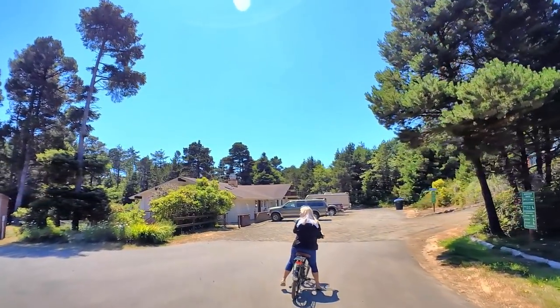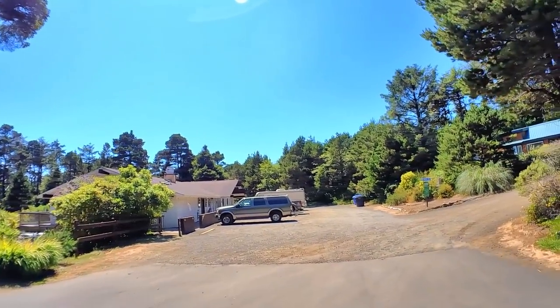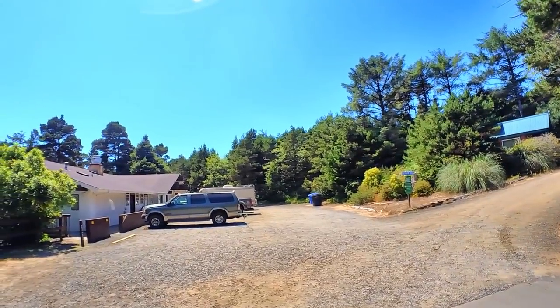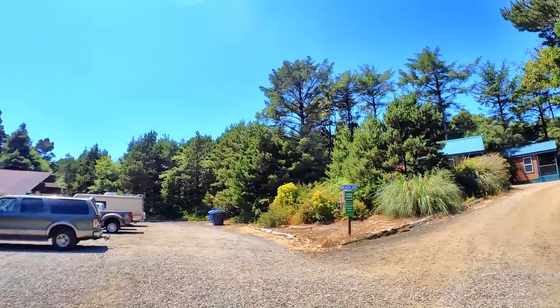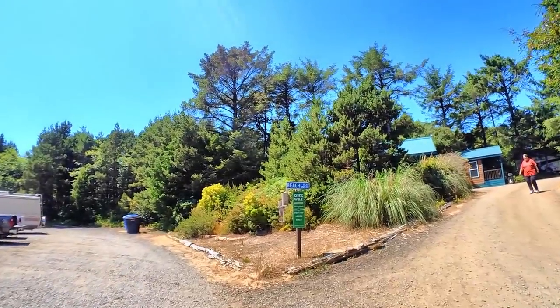This is Beach Boulevard. Is this the laundry room here? I don't think so — I'm not sure, it might be. Yes it is! See the vents coming out of the wall there? Oh yeah, and I can see laundry detergent in there. So there's the laundromat.